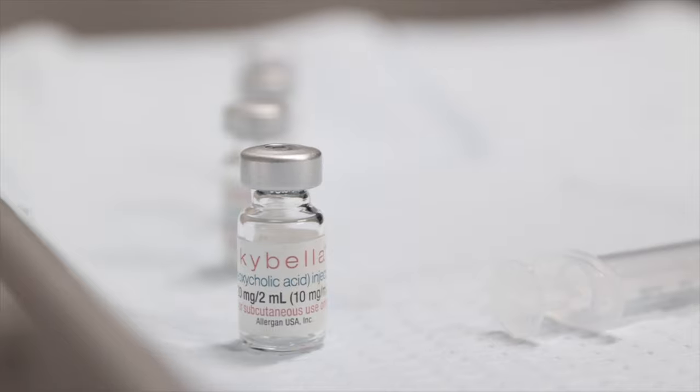Kybella is FDA approved for the use of dissolving fat right under the chin, called submental fat. It is used off-label for other pockets of fat such as right in the jowl area, sometimes in that little pocket where the bra can move your breast fat off to the side, and it has even been applied in other parts of the body. It does not work in large areas like the belly or the love handles.